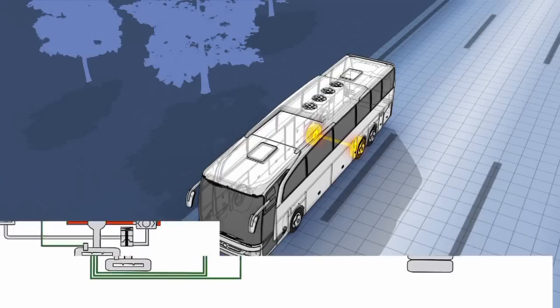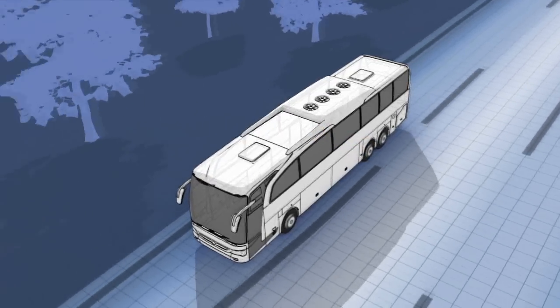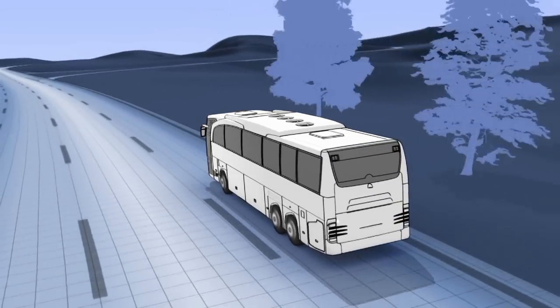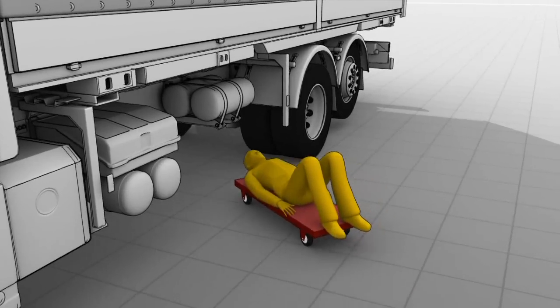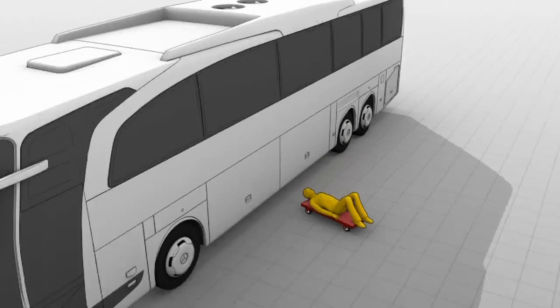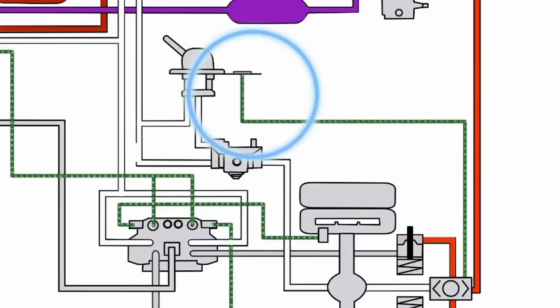If the spring-loaded units are engaged and circuit 3 is pressure-free, it must nevertheless be possible to remove the vehicle from the danger zone. In commercial vehicles, it is possible to tighten the spring-loaded units mechanically at the multi-purpose brake cylinders, which is difficult in the case of motorbuses for reasons of space. Therefore, pneumatic emergency release equipment, fed from circuit 4, is often used here.